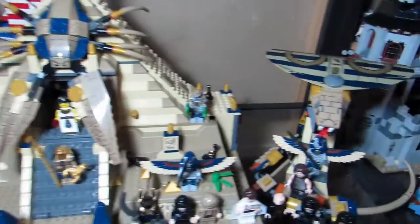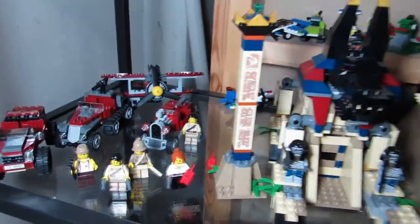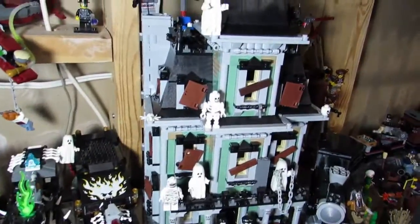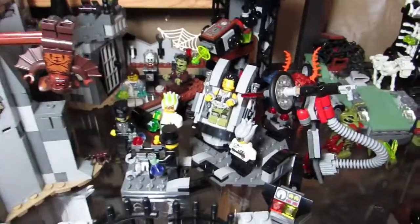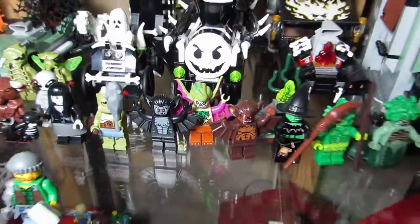Here's Pharaoh's Quest mixed in with Prince of Persia — I got the Prince of Persia figures on Bricklink. Beside Pharaoh's Quest we got the Monster Fighters. The rumor is that Scooby-Doo is coming out in 2015, though I'm not sure if it would go with this Monster Fighter theme since Scooby-Doo is more cartoonish. Here we have some Atlantis figs from Bricklink, and this bat with all the other bats — the colorful bat from Teenage Mutant Ninja Turtles.